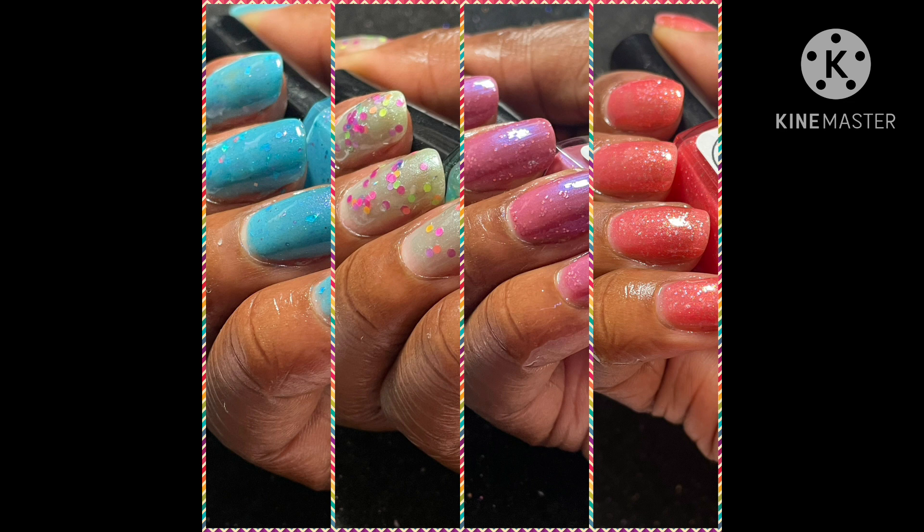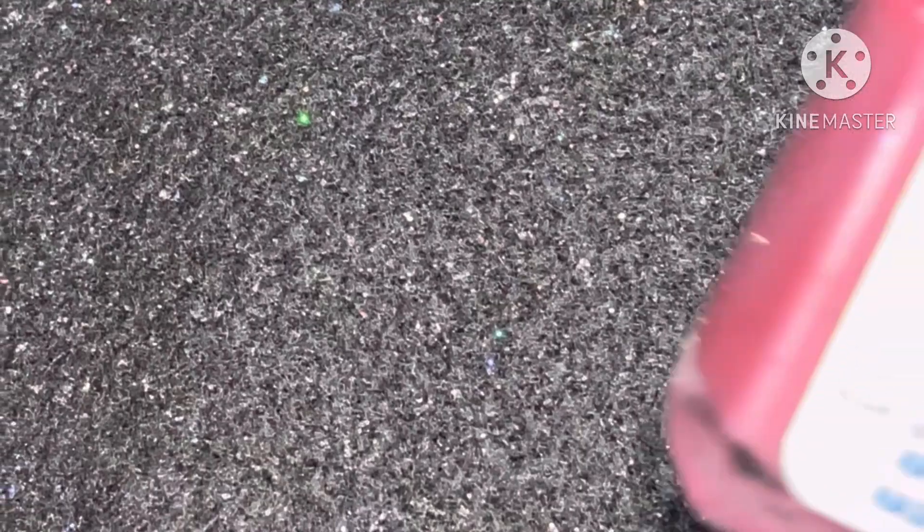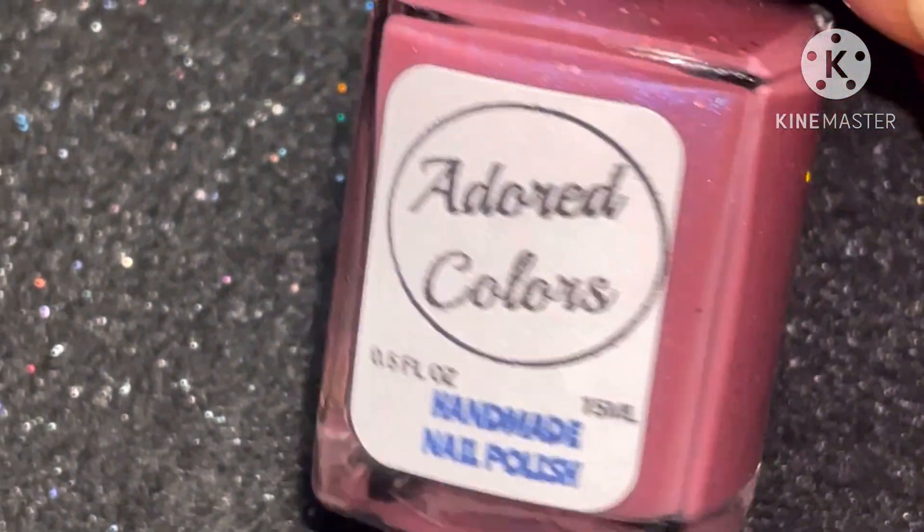Don't forget to click your notifications bell so you know when I upload new content to the channel. These still photo shots are two to three coats to opacity with a glossy top coat. In this review we have the polish of the month for Adored Colors as well as the summer collection, so let's get started.